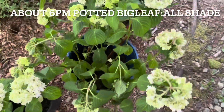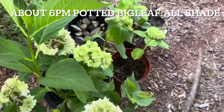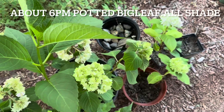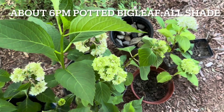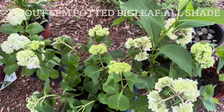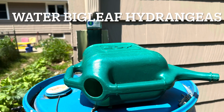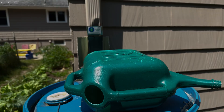And this one is drooping too. So all the shaded places will be okay. I watered all the hydrangeas, both in the ground and in the flower pots. Hope they bounce back.